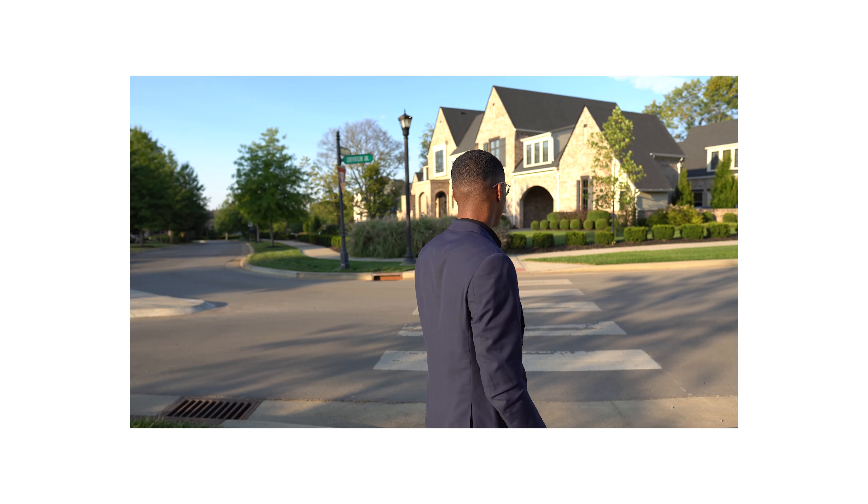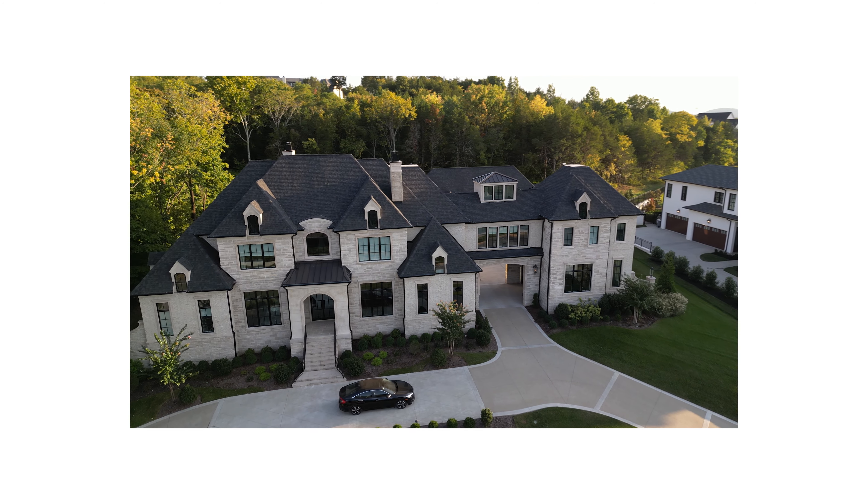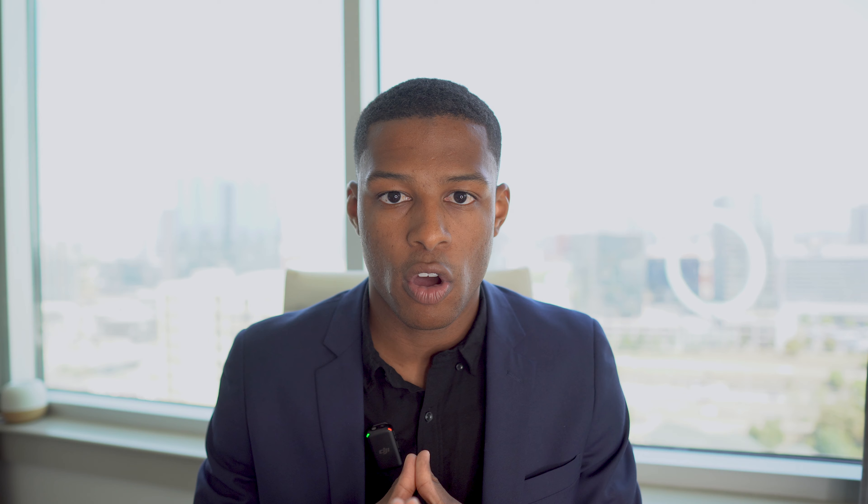I'm going to give you guys a brief overview of what the Witherspoon neighborhood has to offer in terms of shopping, dining, schools, and proximity. And then right after that, we're going to jump in the car, boots on the ground, explore the neighborhood, take a stroll through, see the style of homes, and give you a good feel for what it has to offer. So let's jump into Google Maps.